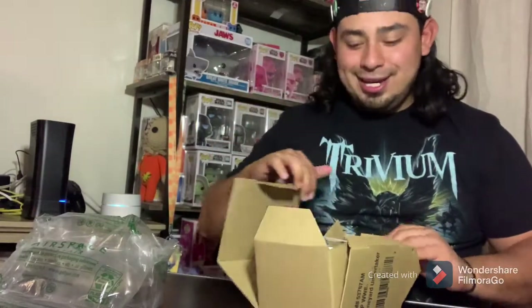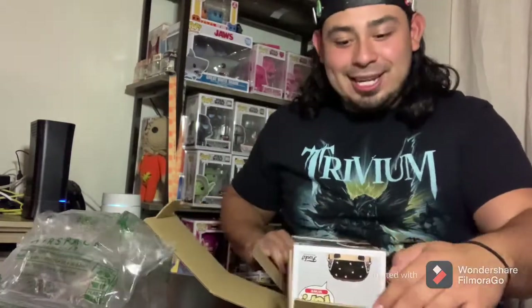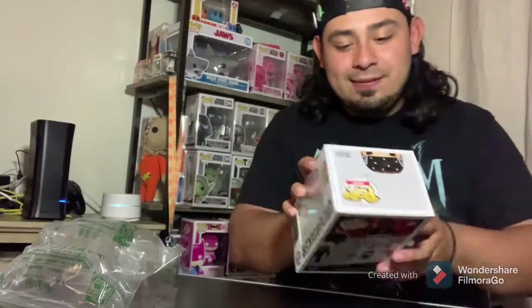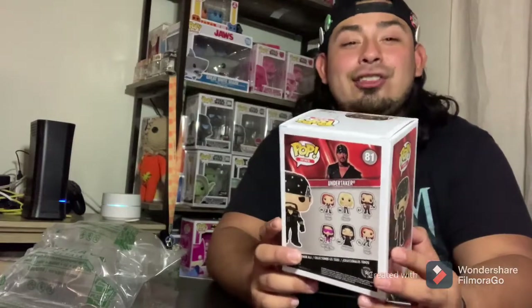I got to look at it. We finally got it, you guys! I'm freaking excited — we got this. What a beauty. Yes, in mint freaking condition. Thank the Lord.